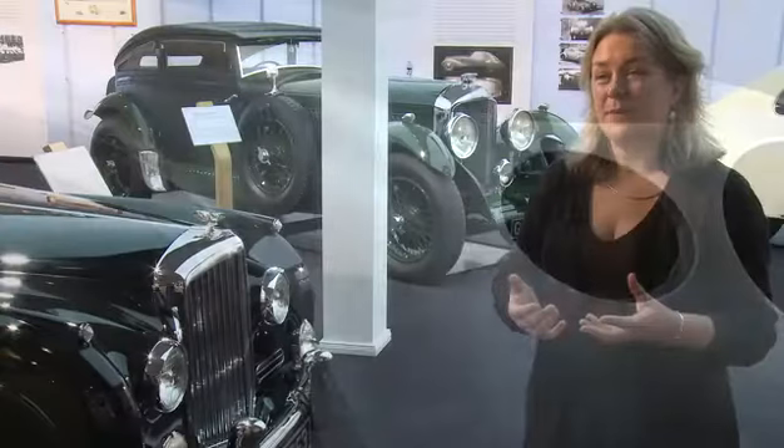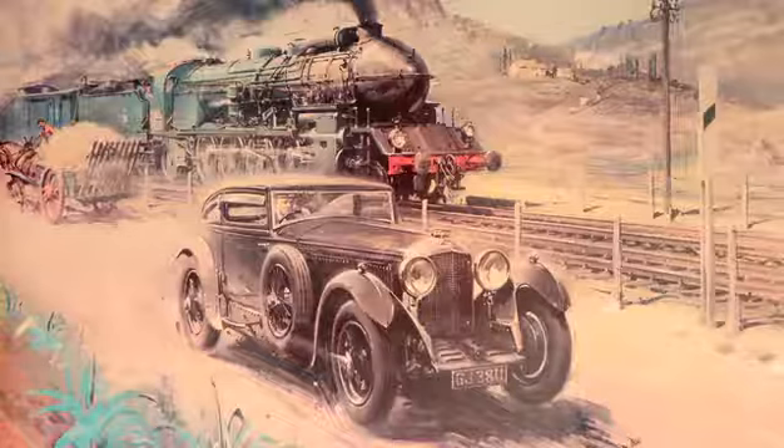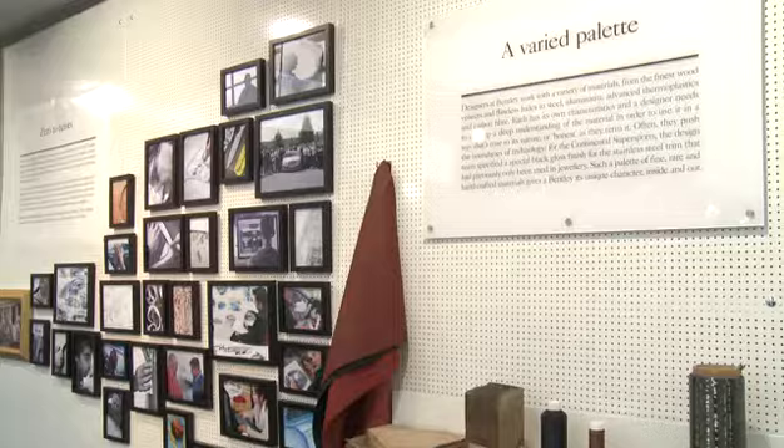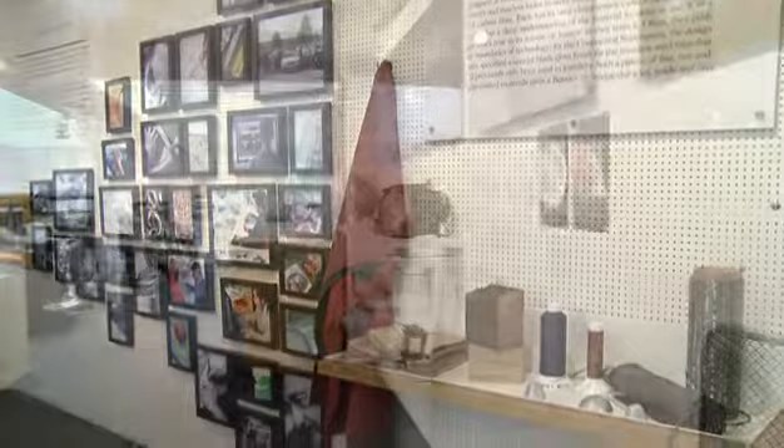A visitor can expect to see quite an amazing range of heritage cars — a selection that we rarely get together. For the first six months of the year we've got the original blue train car, but also real insight into Bentley design. We cannot take customers into the styling studio because they're obviously working four, five, ten years ahead, but we've managed to bring a major part of the studio into lineage and really unpack the design story.